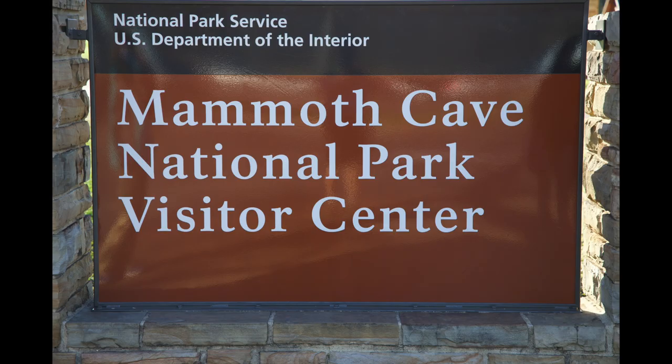Hi everyone. In this episode of In the Field, we're going to Mammoth Cave, near Bowling Green, Kentucky. I'll talk about some of the challenges of photography inside the cave, as well as some of the other things you can explore in the area. Let's get started.